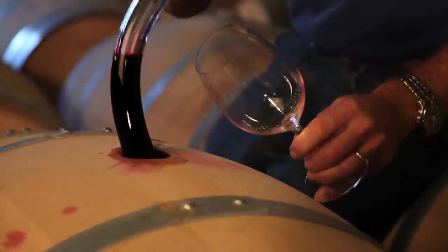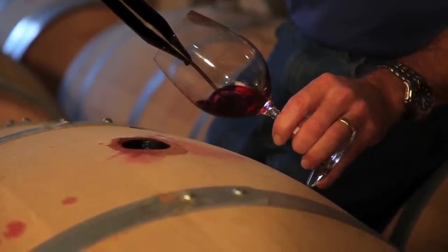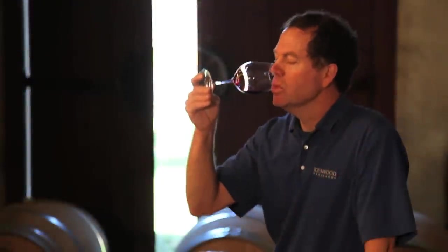Our Artist Series is always based on Cabernet Sauvignon, but often we will blend in a little bit of Malbec, Petit Verdot, Merlot, or some other Bordeaux varietal just to give it a little bit more complexity and character.